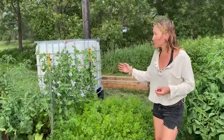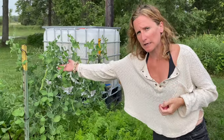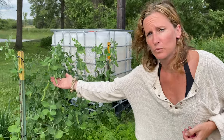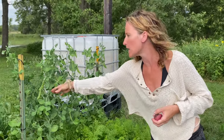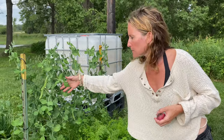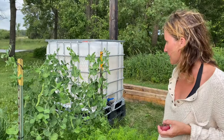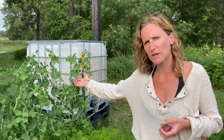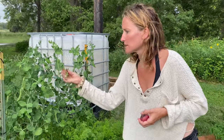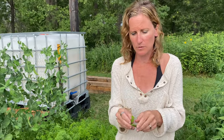My snap peas have taken off amazingly in the last couple of days. I don't know if you can tell because they kind of camouflage in, but I have a ton of them. They're really great for stir fries, eating raw, or if you like pea pods just popping them open and eating them. I have maybe six or seven plants right here and there are hundreds of them — they are ready to be picked. You just snap them open and you can eat them like this or eat the little pods out of them.